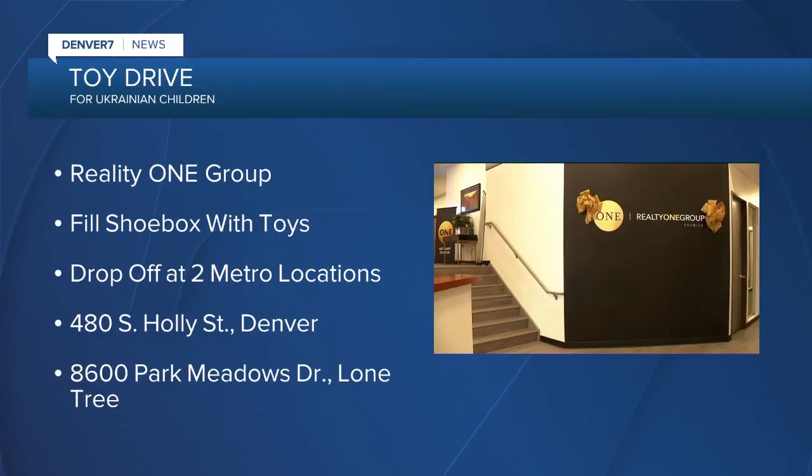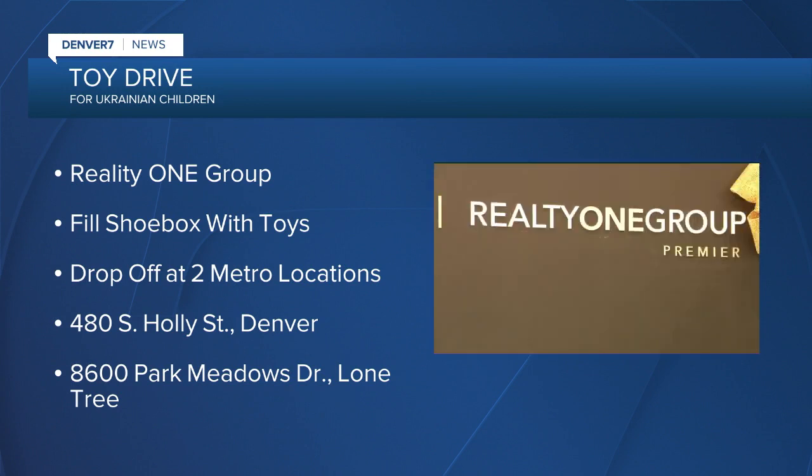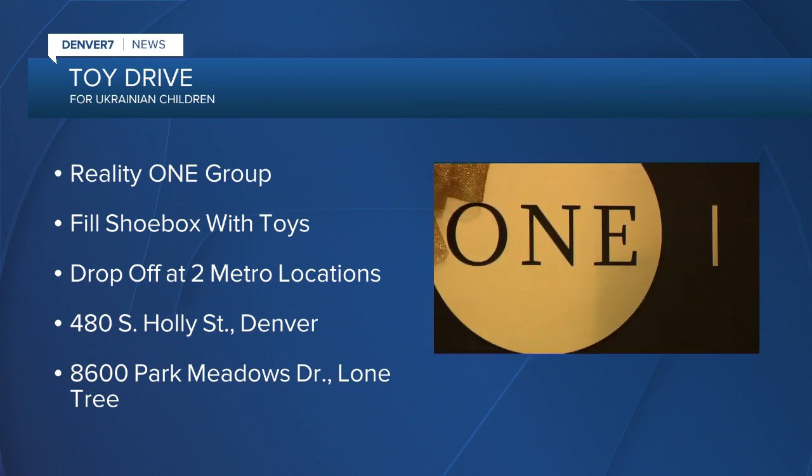A real estate agency with offices here in Colorado is looking to help Ukrainian children who have had to flee their homes. Realty One is holding a toy drive — you can fill a shoebox with toys and drop it off at their locations in either Denver or Lone Tree today or tomorrow. They will ship the boxes to Nevada and then on to a partner in Poland who will distribute them.